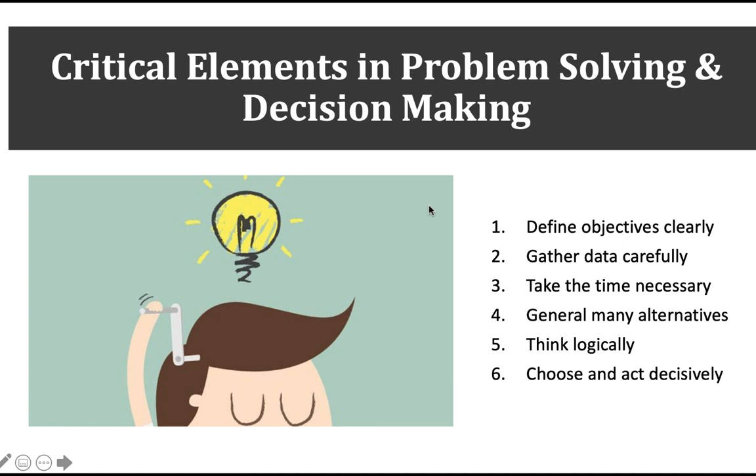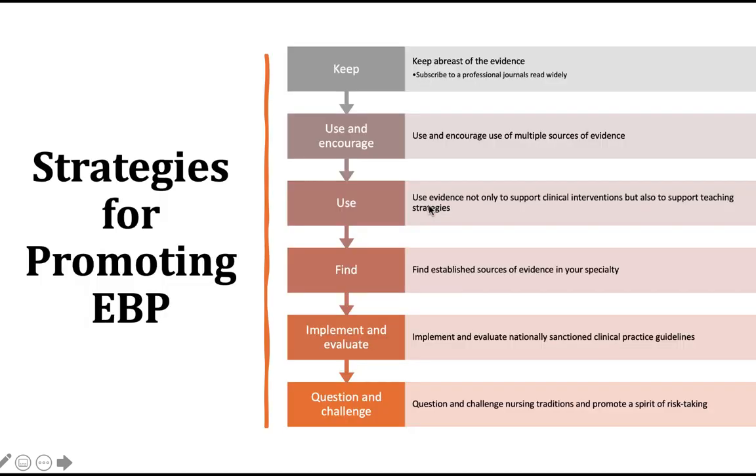Look at alternatives, think logically, choose and act decisively. Strategies for promoting evidence-based practice — you may be thinking you don't care about EBP, but you have to. There are new payment models where hospitals are paid based on outcomes. If we don't support our practice with evidence, our hospitals don't get paid, and we don't have a job. So it is important for us to use evidence for many reasons.